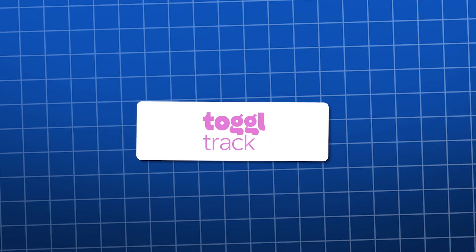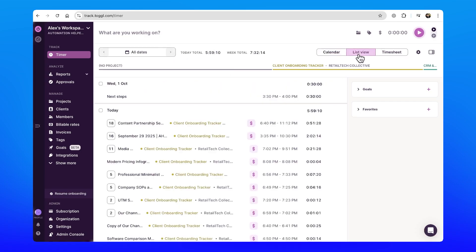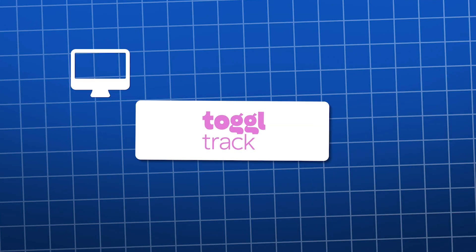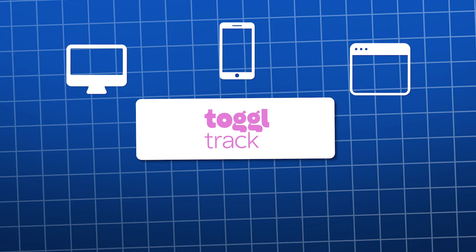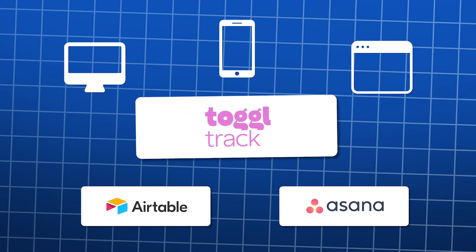Toggle Track is an easy-to-use time tracker that takes the pressure off you and your team. It works on your desktop, phone, browser, and even inside the tools you already use like Airtable, Asana, and more.